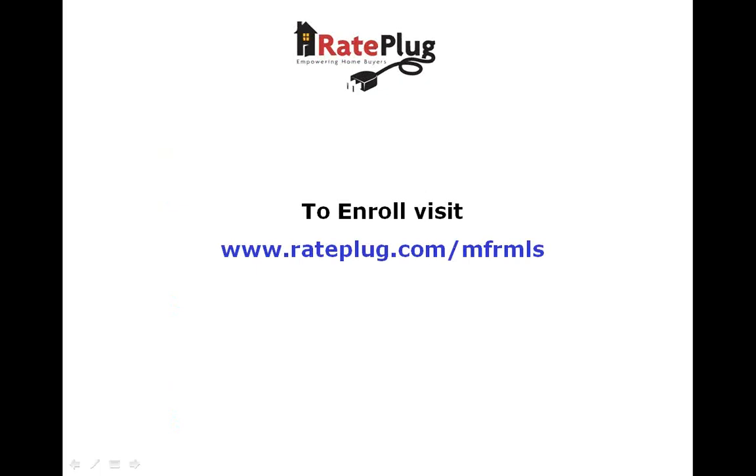For more information or to begin the enrollment process, please visit www.rateplug.com/MFRMLS.